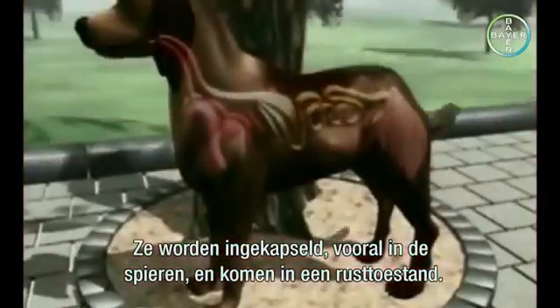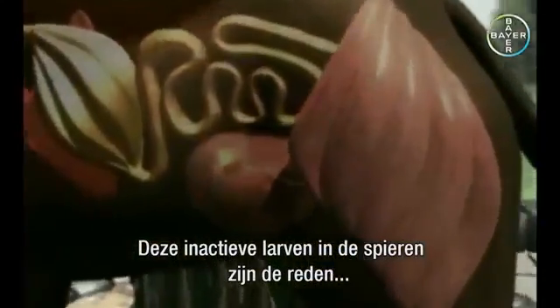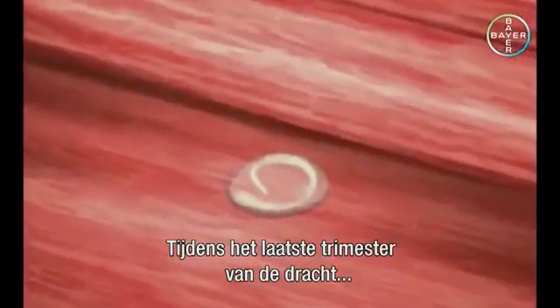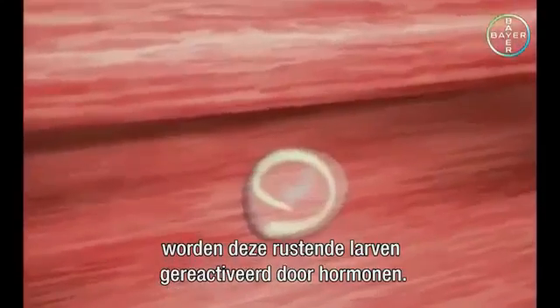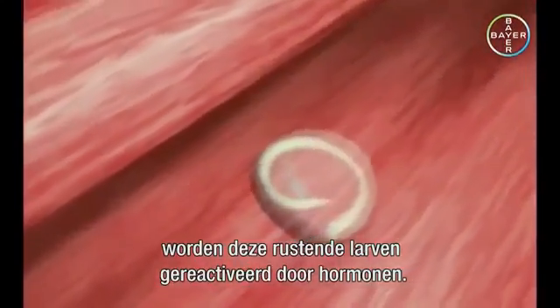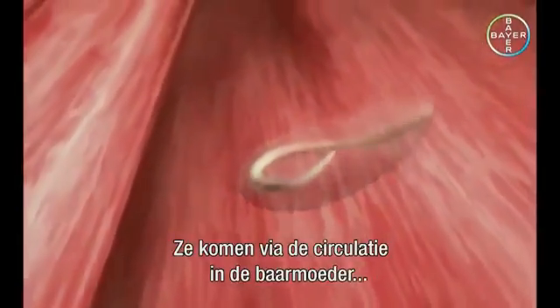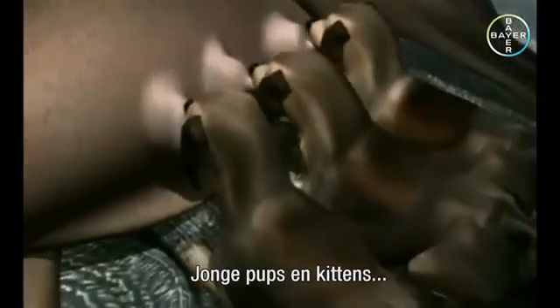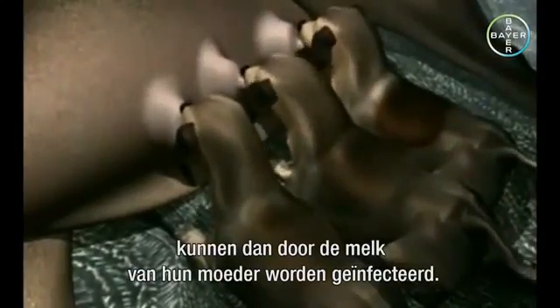Some of the worm larvae migrating around the body do not return to the intestine. They become encapsulated, mainly in the muscles, and enter a state of dormancy. These arrested larvae in the muscles are the reason why worms are transmitted from the bitch to her pups. During the final trimester of pregnancy, the dormant larvae are reactivated by hormones. They travel to the uterus via the bloodstream and infect the unborn pups. Other larvae reach the mammary gland via the bloodstream, and newborn puppies and kittens can then be infected through their mother's milk.